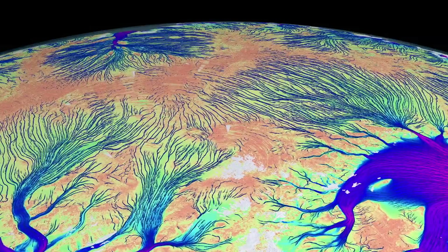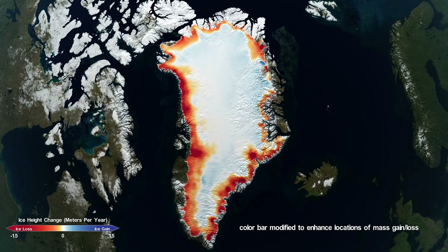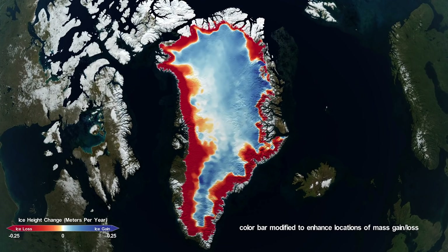In Greenland, we're seeing different signatures. In the center of the ice sheet on the plateau, we're seeing increased accumulation, so there is a slight increase in mass in the center. But the overall signal for Greenland is one of thinning.